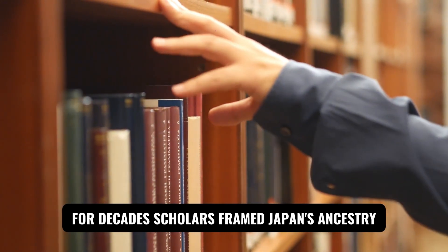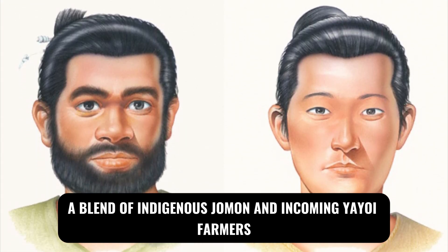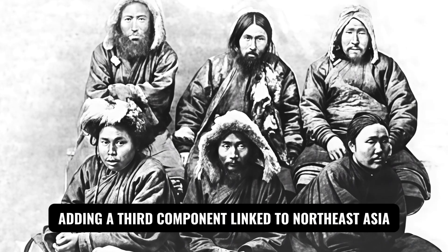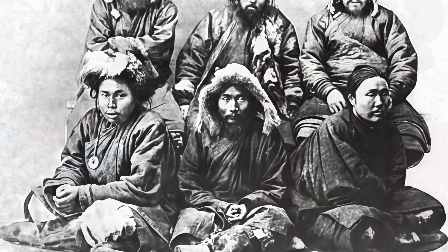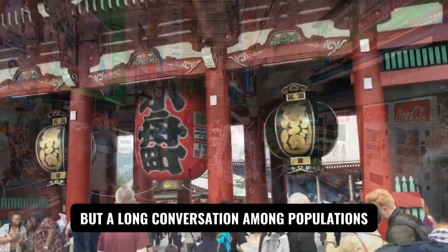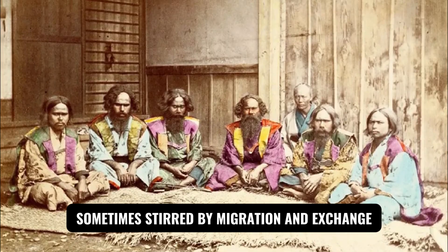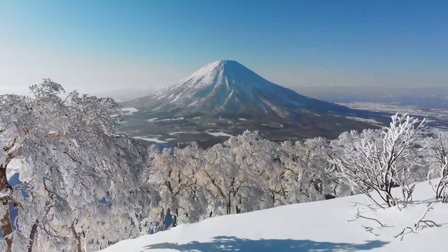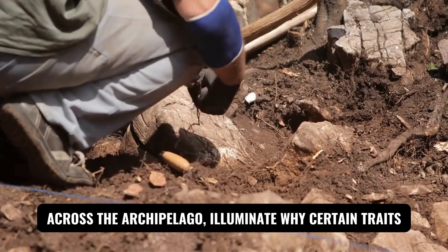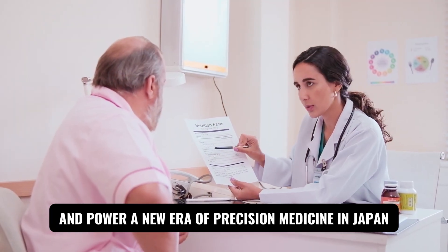For decades, scholars framed Japan's ancestry with the dual-structure model — a blend of indigenous Jomon and incoming Yayoi farmers. Recent genome-wide breakthroughs refined that picture into a tripartite origin, adding a third component linked to Northeast Asia that arrived around the state-forming Kofun period. The result is not a simple handoff from one people to another, but a long conversation among populations, sometimes isolated by seas and climate, sometimes stirred by migration and exchange.